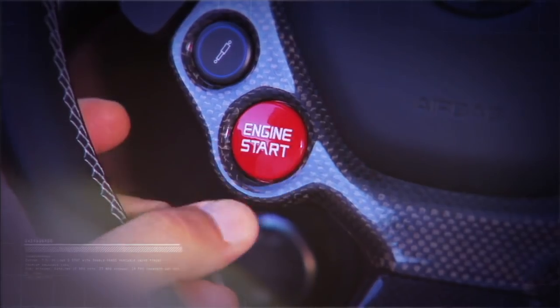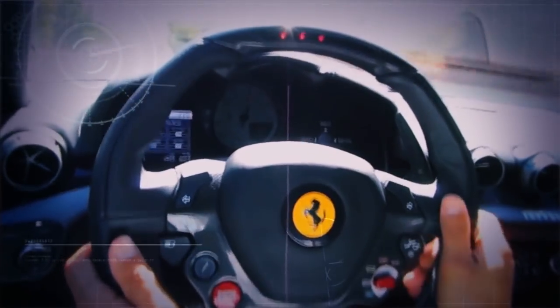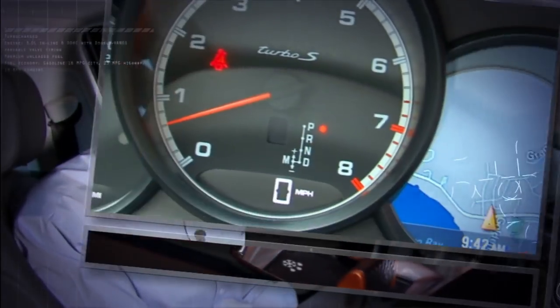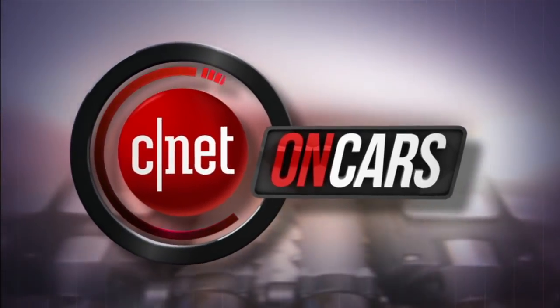We see cars differently. We love them on the road and under the hood, but also check the tech. And are known for telling it like it is. Ugly is included at no extra cost. The good, the bad, the bottom line. This is CNET on Cars.